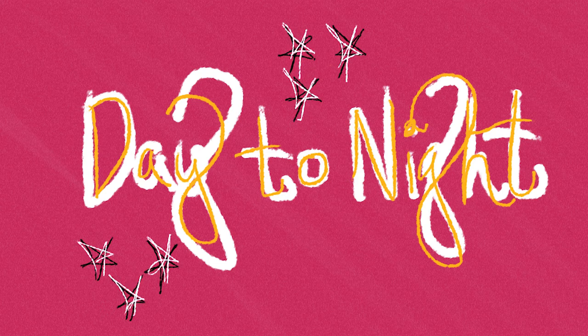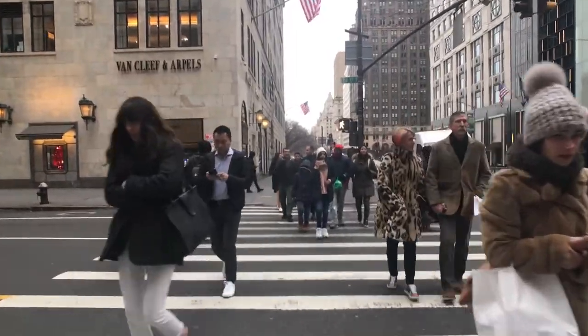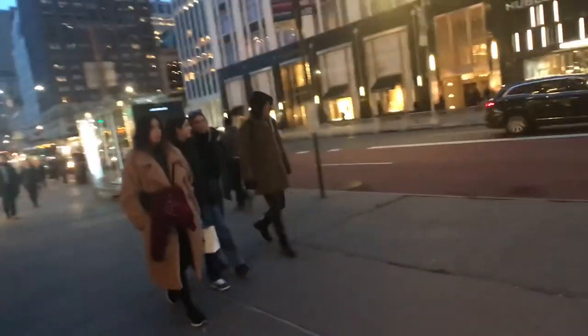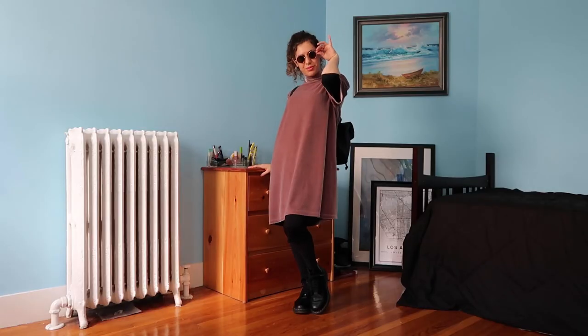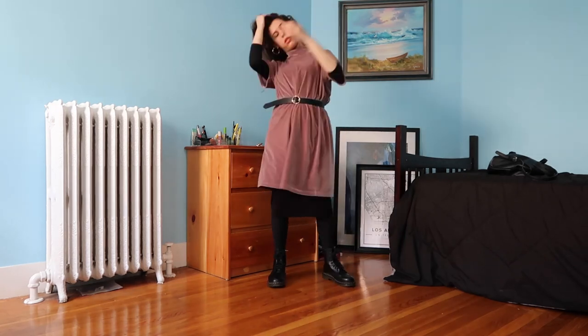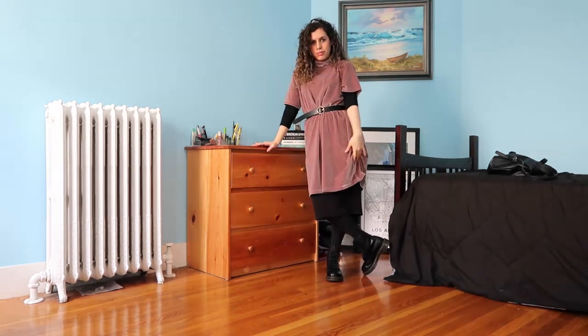Rule number seven: get ready to turn your day outfit into a night outfit. New Yorkers don't like to go home every few hours for a costume change, so bring a few changeable accessories. I stuck with cool tones that carry from day to night, kept the dress flowy, and dressed it down with Docs for casual daytime wear. For night, I simply let down my hair and cinched my waist with a black belt, and I'm immediately more ready for a nighttime meetup.